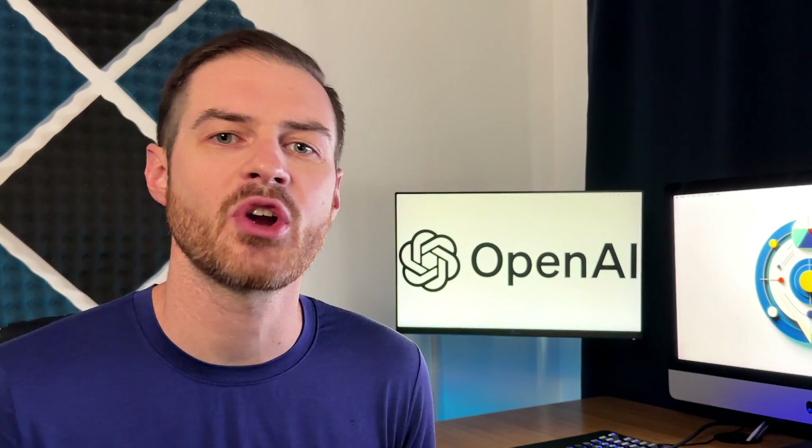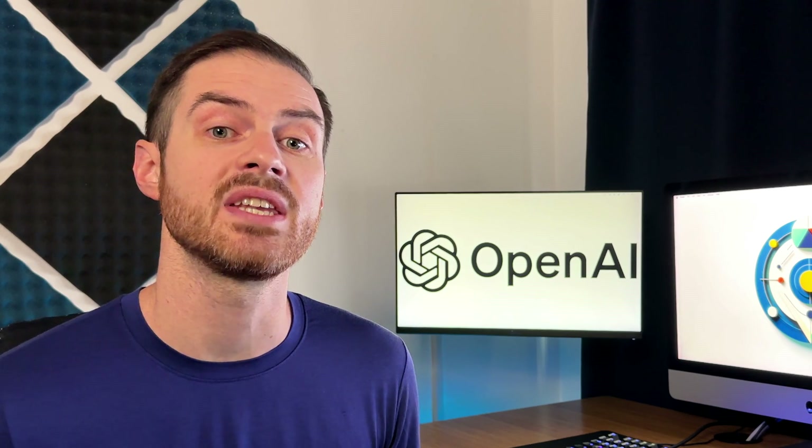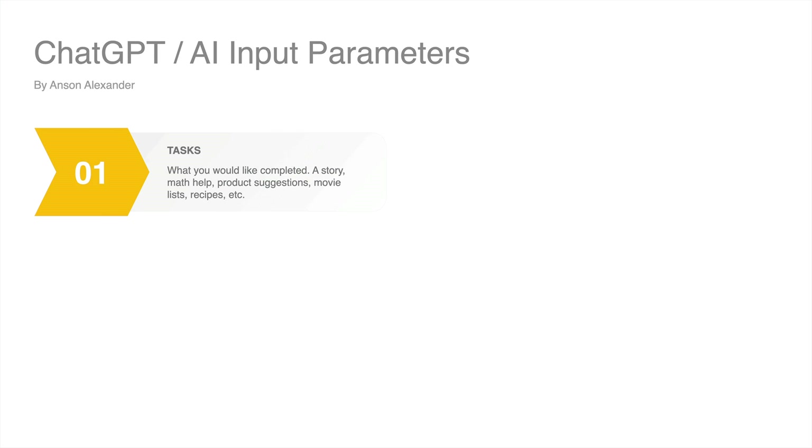There are six specific types of information we should consider sending ChatGPT to get more precise answers. When possible, provide ChatGPT with number one, a task — tell ChatGPT exactly what you want: a story, math help, product suggestions, movie lists, recipes. The list goes on.